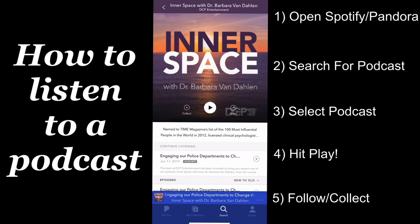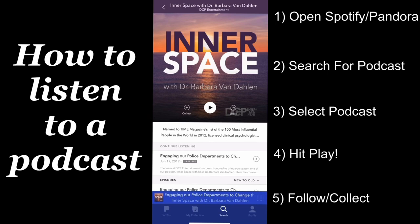At the end, make sure that you go in and hit follow or collect if you like the podcast. And that's it! Now if you'd like to learn how to listen to a podcast on your Apple device, on Google Podcasts, or Alexa, you can watch our other videos on the DCP Entertainment YouTube page.